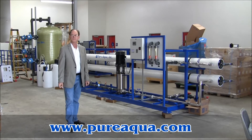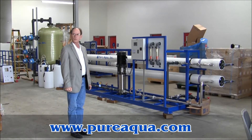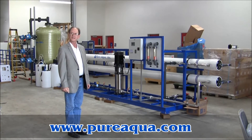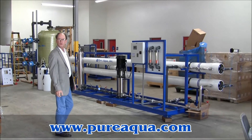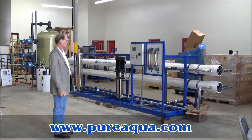Today is December 15, 2010, and we're preparing to ship a water treatment system to Pakistan from our headquarters, Pure Aqua in Santa Ana, California. Included in the shipment will be a multimedia filter, four chemical injection systems, and of course the reverse osmosis system.